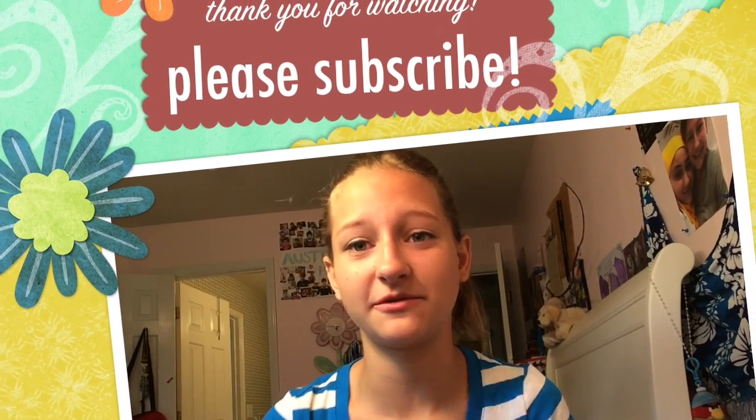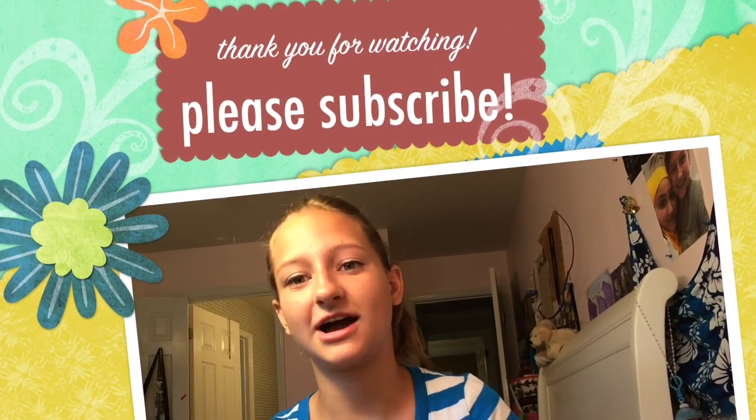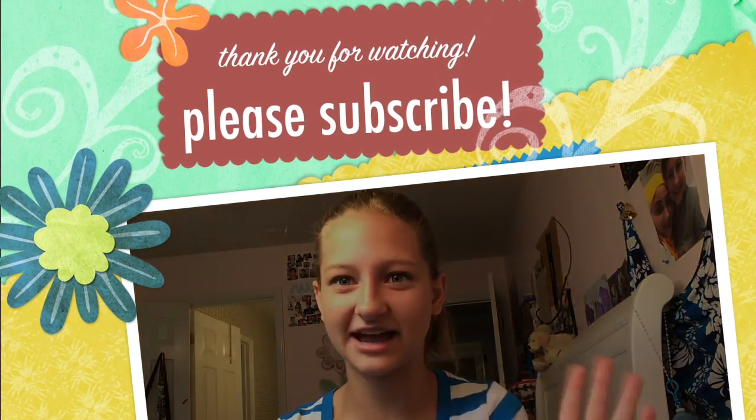Thanks for watching this video! Please subscribe to my channel and check out my other videos. I'll be posting one right after this to get a couple videos up. Please let people know about this channel — I really appreciate it. Thanks, bye guys!